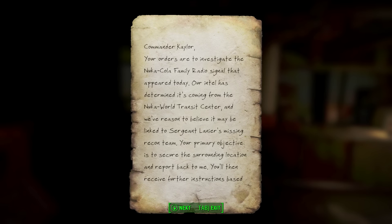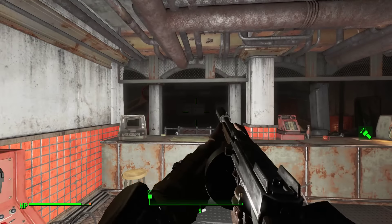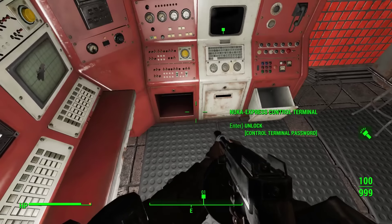Commander Kaler, your orders are to investigate the Nuka-Cola family radio signal that appeared today. Our intel has determined it's coming from the Nuka World Transit Center, and we have reason to believe it may be linked to Sergeant Lanyard's missing recon team. Your primary objective is to secure the surrounding location and report back to me. You'll then receive further instructions based on your status report. Colonel Cypress. Well, how very fascinating. I don't think Kaler's gonna be responding.